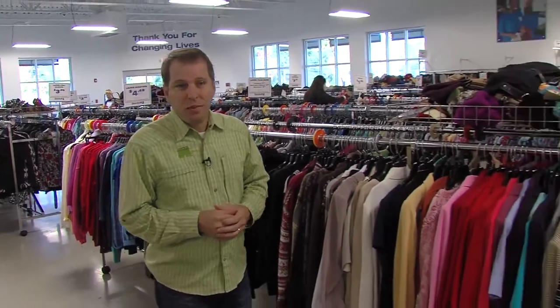Goodwill is more than donation centers and second-hand stores. The engine of the Goodwill model is job training. In fact, right here in the back of this Goodwill store is a career center. Inside, people are getting job training that will enable them to find new or better jobs.